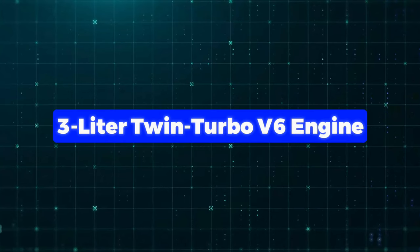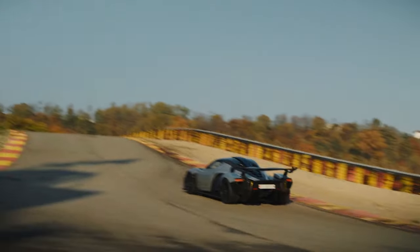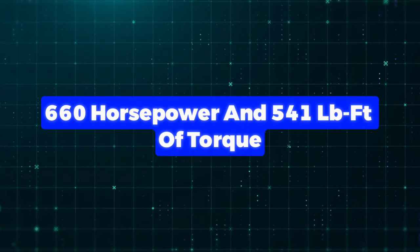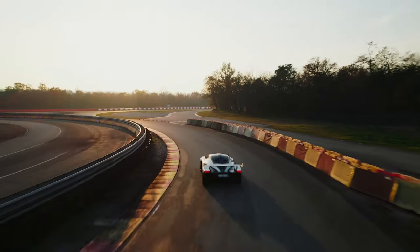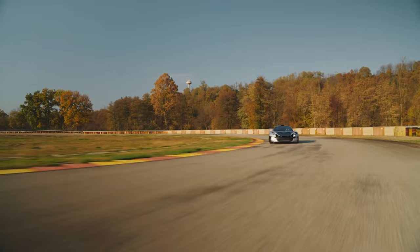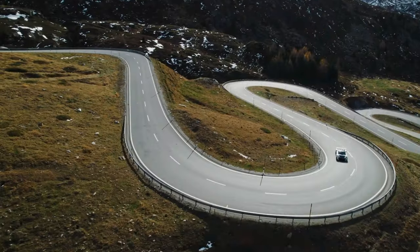This car rocks a sweet 3-litre twin-turbo V6 engine from Alltot Technica Motors. It cranks out a whopping 660 horsepower and 541 pound-feet of torque, and it's got a smooth six-speed sequential gearbox. They're only making 21 of these awesome rides, with a starting price of $860,000 not including taxes.